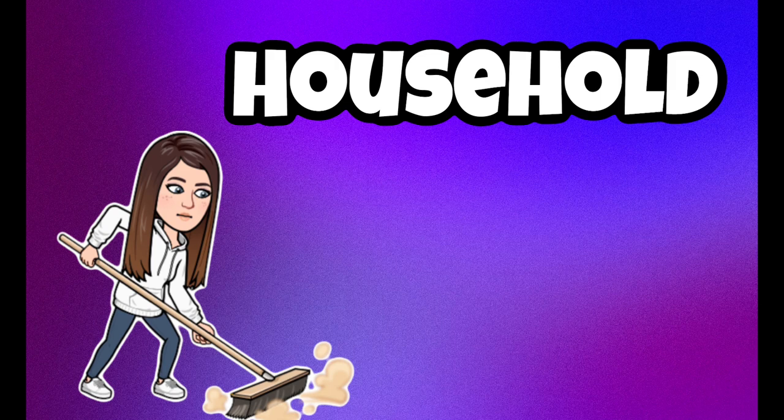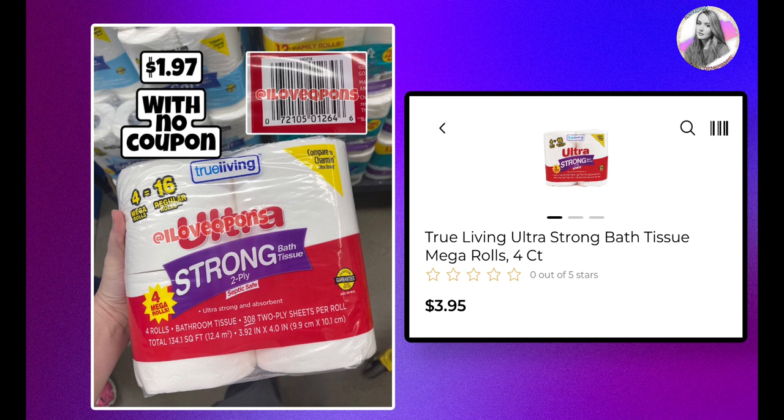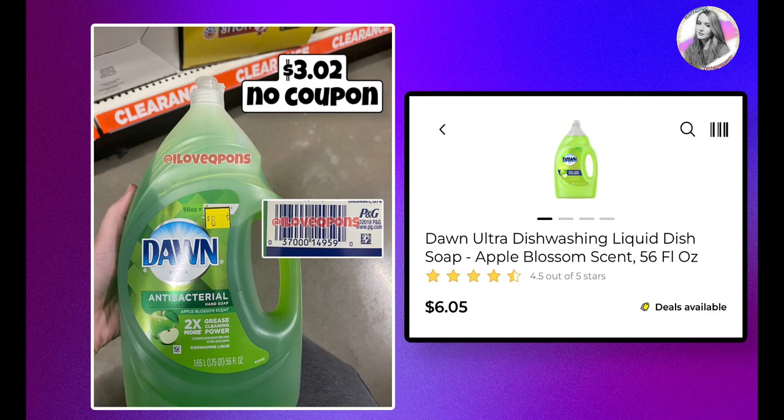We're starting with household items — there's not a whole lot right now, but I'll be adding more to the next video. In paper products, look out for the Dollar General store-brand toilet paper: the Ultra Soft Bath Tissue, 4-count, where four mega rolls equal 16 regular rolls. Both the blue and red versions are priced at $3.95, and at half off they'll be $1.97 with no coupons.